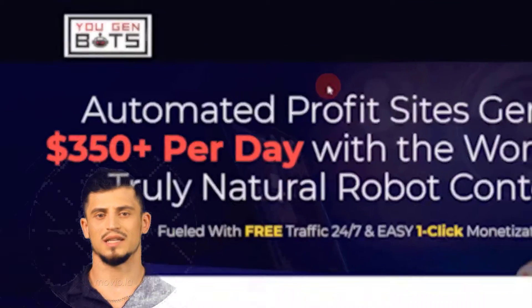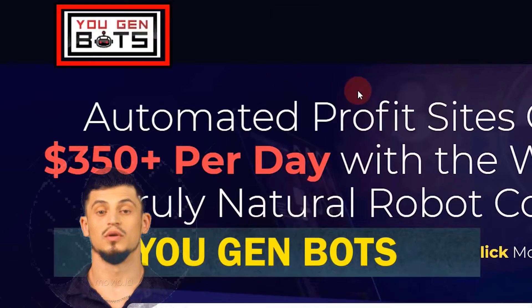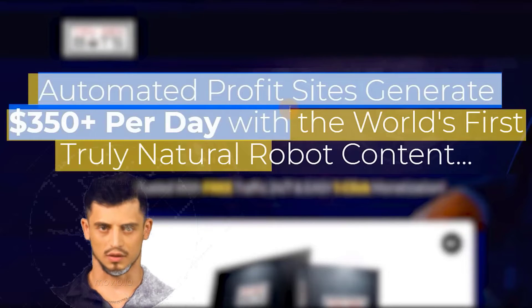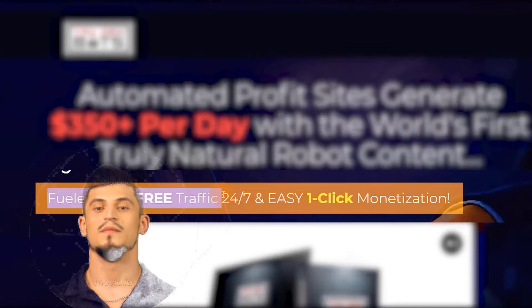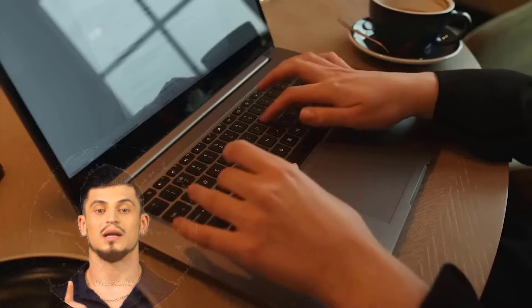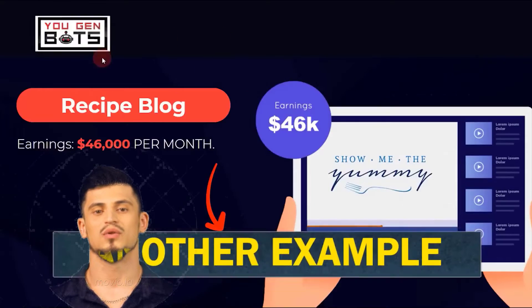Moving on to the fourth website, called UgenBoss. You can check it out using the link in the video description. UgenBoss helps you create automated profit sites and generate over $350 per day using the world's first truly natural robot content, with free traffic 24/7 and easy one-click monetization. A lot of bloggers are writing simple articles and making a lot of money — for example, lifestyle blogs earning about $41,000 per month.